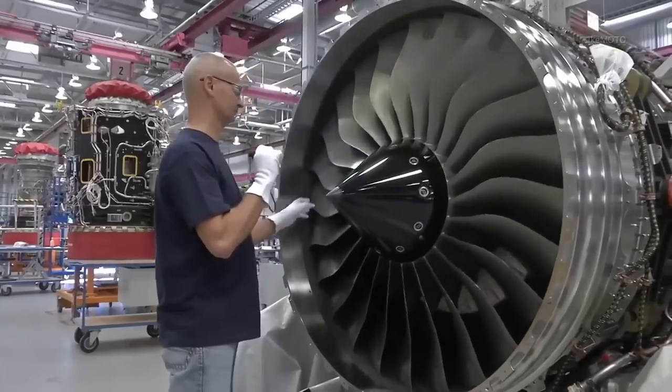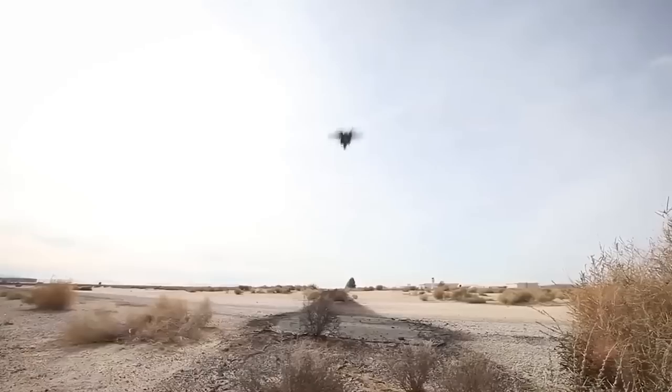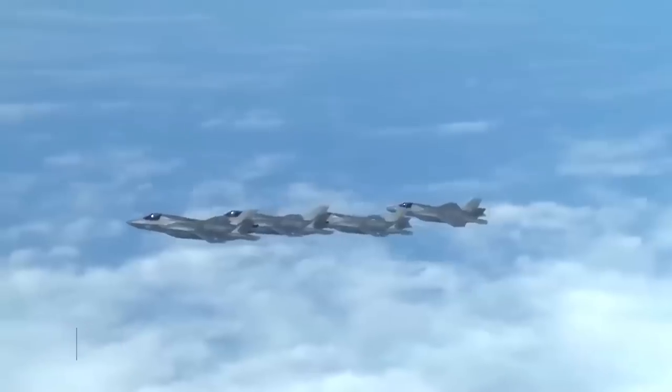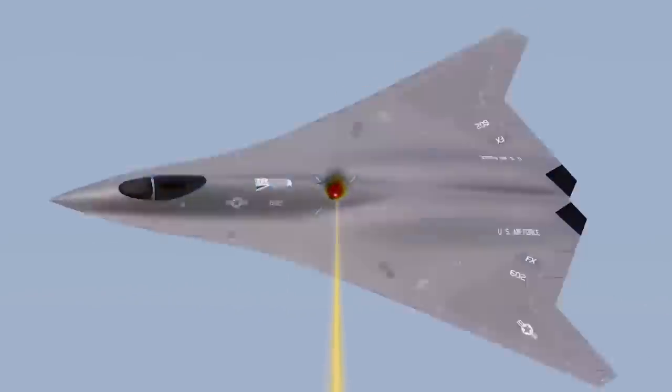Its development went over budget, leading to a reduction in the planned number of units. The emergence of newer technologies like the Quarter Horse and changing military priorities have also put the fighter jet's future in doubt. The military has plans to retire it by 2030 to make way for the NGAD program, which will not only be laser-powered but equipped with laser weapons.